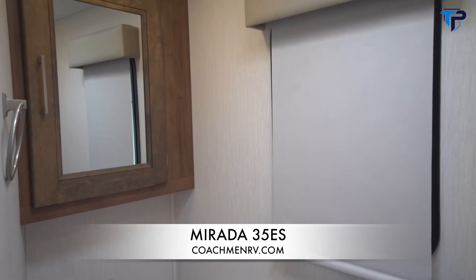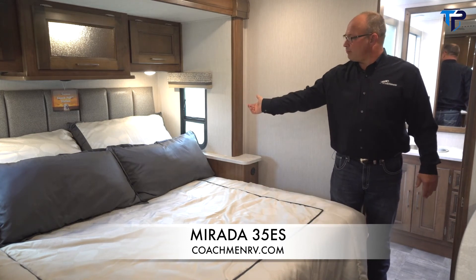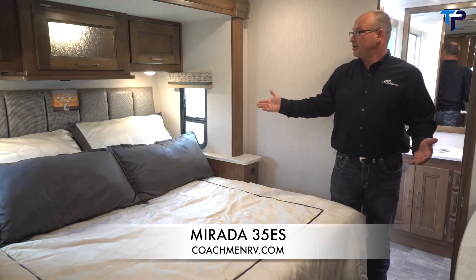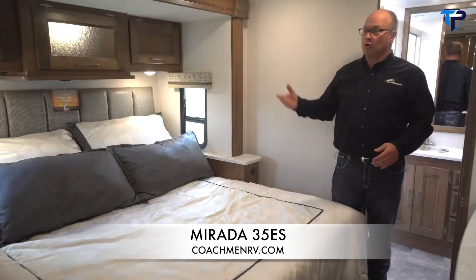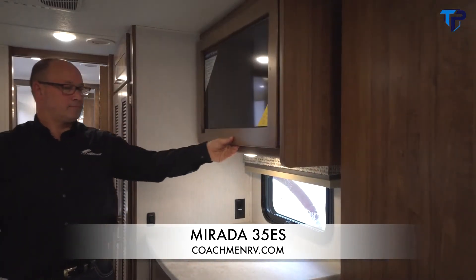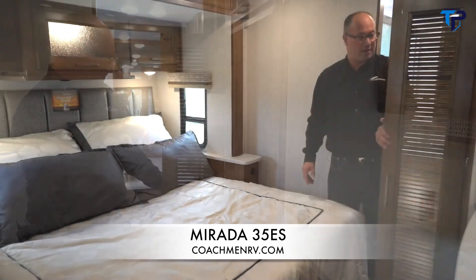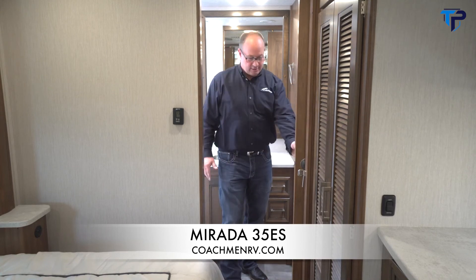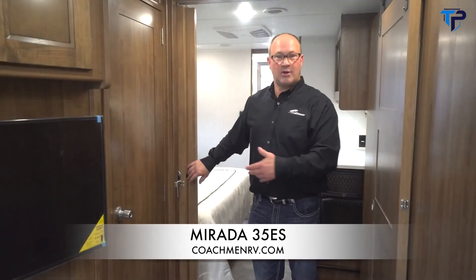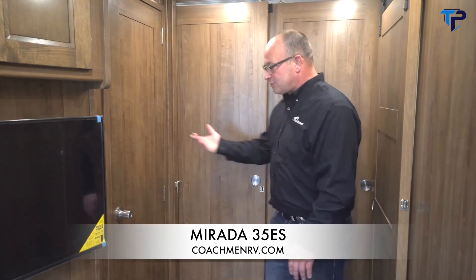Nice storage with soft-close drawers, and the unit is prepped for a stackable washer/dryer — or if you prefer, more hanging space. In the rear bath of the 35ES, it's a full bath with the largest shower in the Mirada line, a porcelain toilet, and great storage with the option to close the door for privacy. For the bedroom, double doors close across to give you privacy at night so people don't have to come through your bedroom — that's why there's the half bath up front as well.